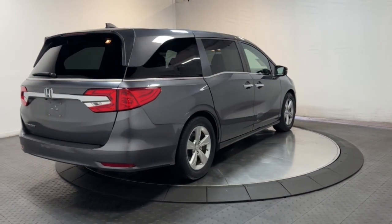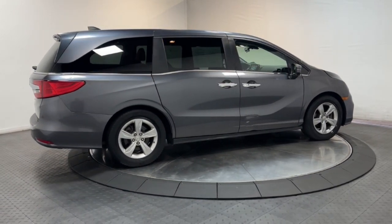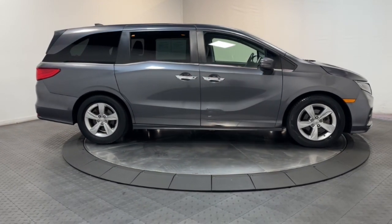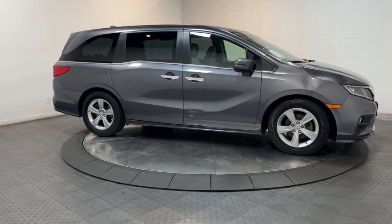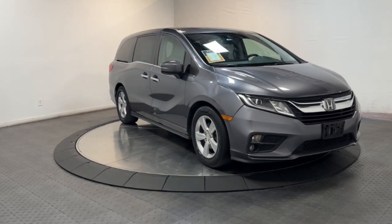These are just some of the great options this vehicle comes with: pre-collision system, intelligent auto on/off high beams, V6 cylinder engine, fog lamps, backup camera, heated mirrors, heated front seat, blind spot monitor, alarm, and third row seat.